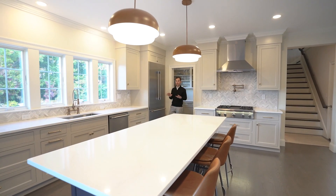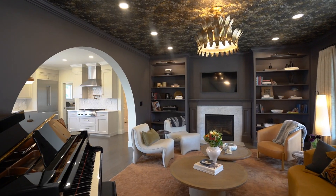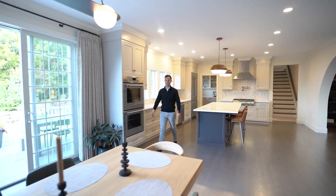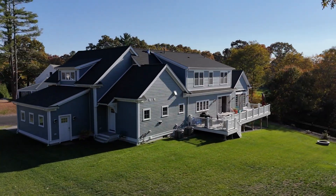I agree. The primary suite is phenomenal, but you don't want to overlook the open concept kitchen. Beautiful white countertops, the whole thing is outfitted with Thermador appliances. And are you a fan of indoor-outdoor living? It doesn't get much better than this.